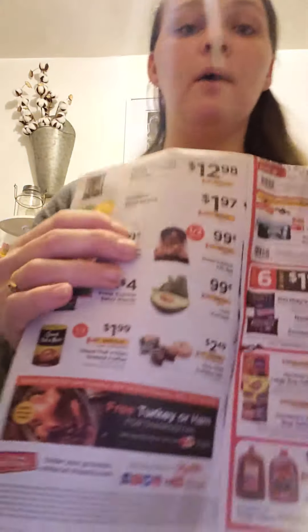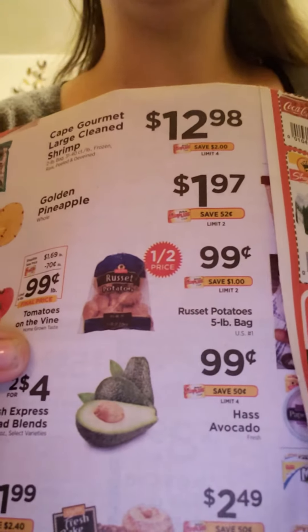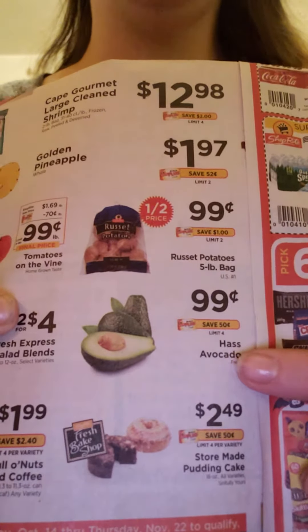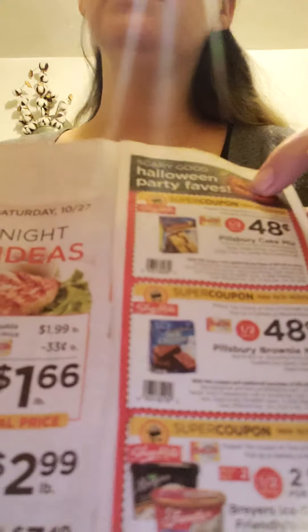Another thing we got on sale is potatoes. We use a really large amount of potatoes, and $0.99 for a five-pound bag is just beyond cheap. Below that you can see the avocados, which are also on sale for $0.99. Just so you know, that 48-cent deal only comes in this express bag — as far as I know up here in the north, that's the only way to get it.